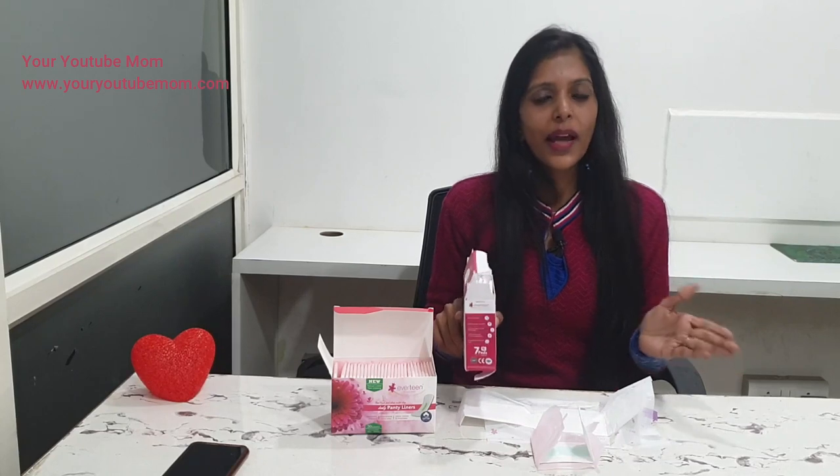Now I'm going to show you the box up close. On this box they have listed the benefits of using this pad. One pad can be used for eight hours. If you get rashes during your periods, it says it's going to reduce the risk of rashes. Many times when we use other pads we feel wet, but this pad says it will absorb the complete bleeding and give you complete wet-free protection.